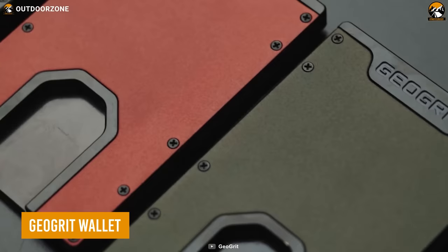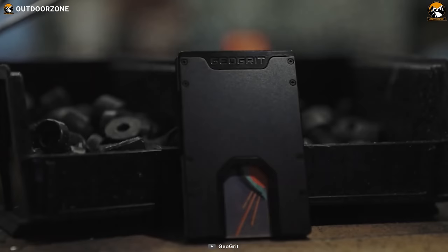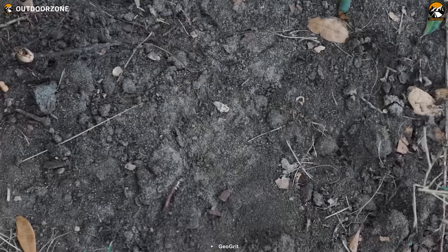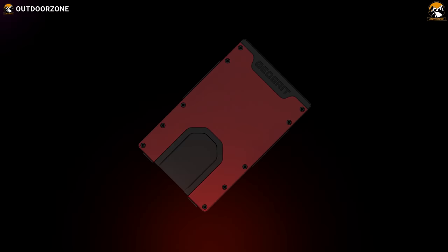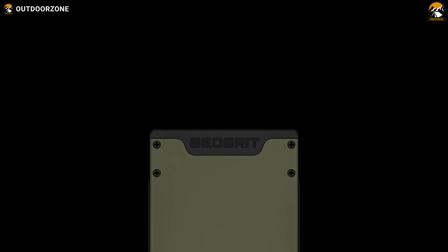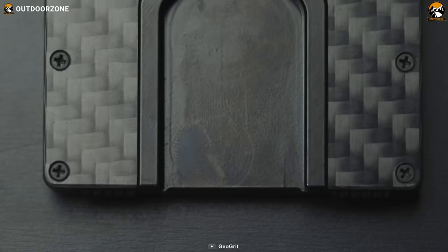GeoGrit Wallet is the perfect accessory for anyone who wants to keep their everyday carry streamlined and organized. With its unique vertical design and five different color options, you can choose a style that suits your personality. Made from heavy-duty 6061 aluminum, this wallet is both lightweight and tough — it can handle anything life throws at it. The RFID blocking technology protects your cards from unauthorized scanning. With the ability to hold up to 12 cards and an option of a silicone-lined cash strap or ultra-strong spring steel money clip, it's as functional as it is stylish.